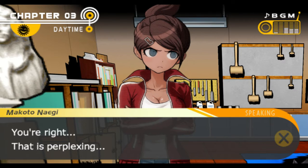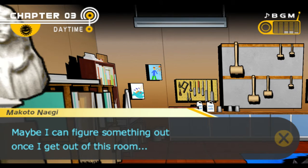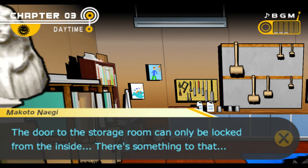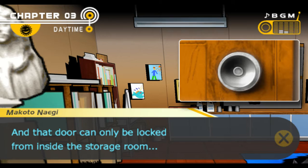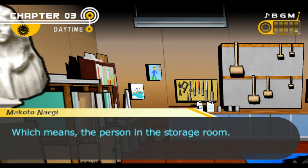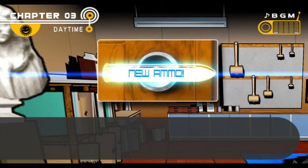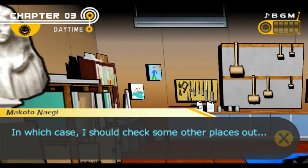The door was locked, but now it's open. We came straight here when the search started and there's no way anyone got here before us — so who locked the door? The door to the storage room could only be locked from the inside. Asahina and Ogami can attest it was locked when we started searching. So that means when they came to investigate, someone was inside the locked storage room — and eventually that someone unlocked the door. Which means the person in the storage room is either the culprit, who remains AWOL, or one of the victims.